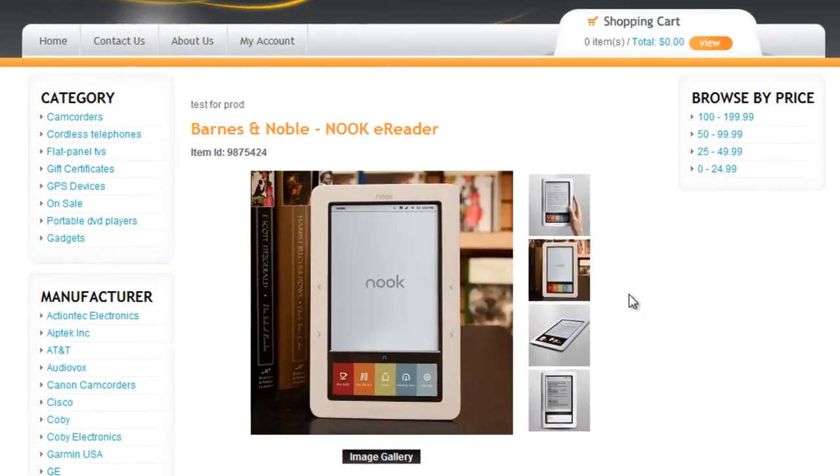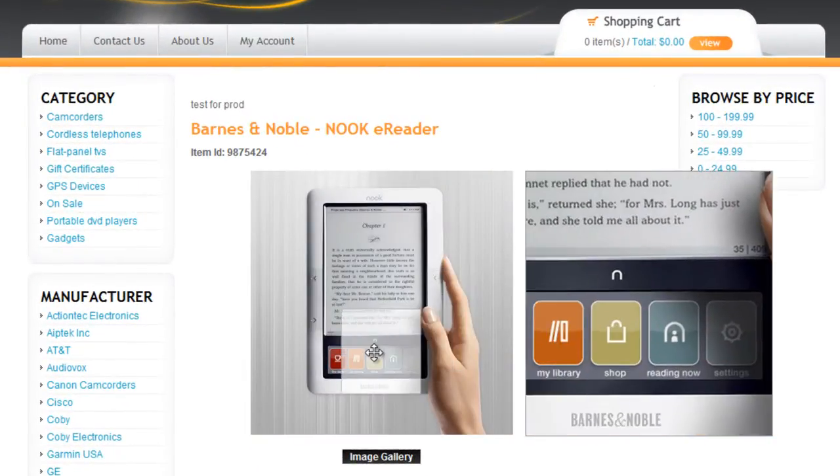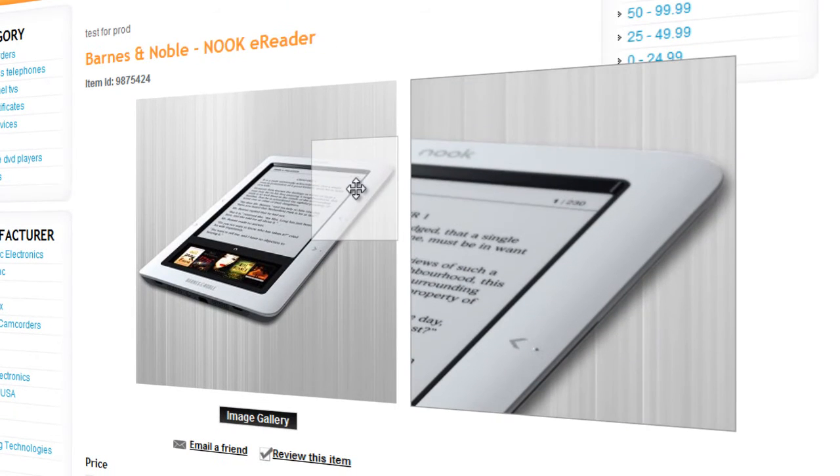If a picture is worth a thousand words, then a big picture is worth 10,000. 3D Cart's 3D Zoom lets your shoppers instantly view a zoomed section of your product's image as soon as they place their mouse over it.